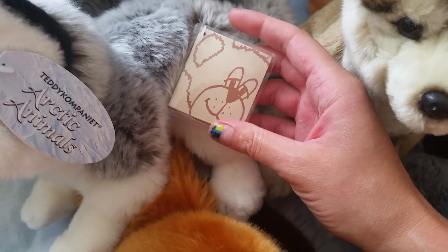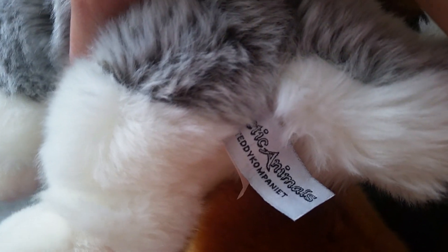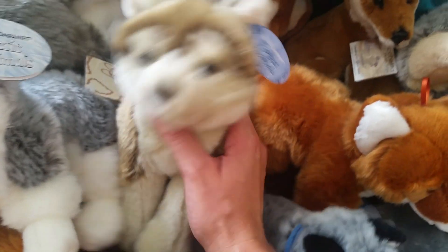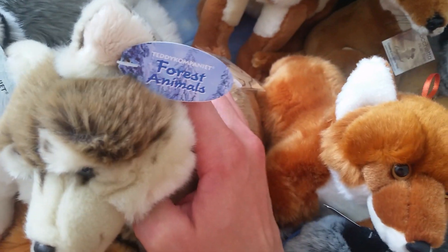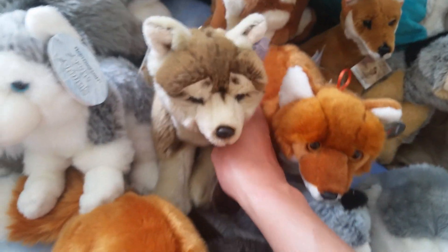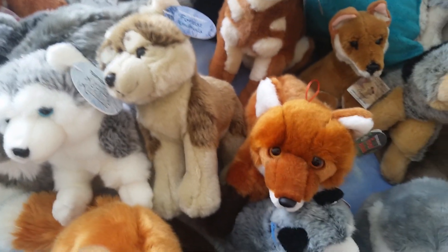These are the Teddy Companion ones. This is the Arctic animals one - this is a husky, and I actually got her from my friend. I was able to get the wolf and the fox on Amazon France. This one says 'forest animals' on it. I just love him, he's so cute. These are my three Teddy Companion ones.